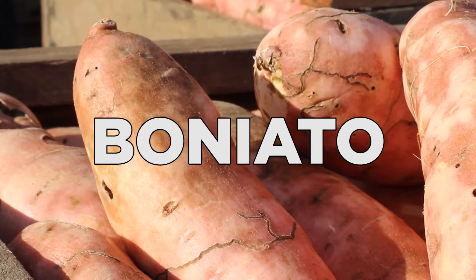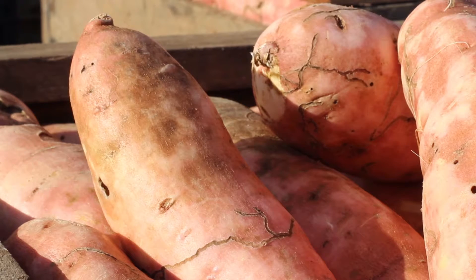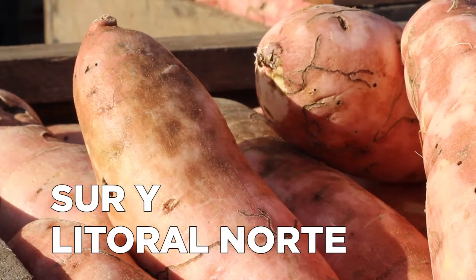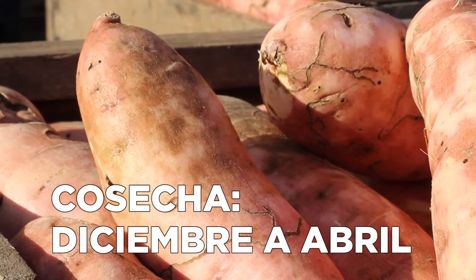El boniato es originario de América Central. Las variedades cultivadas en Uruguay se producen en el sur y en el litoral norte del país. El periodo de cosecha se extiende desde diciembre a abril.